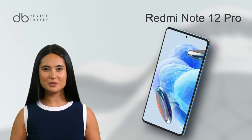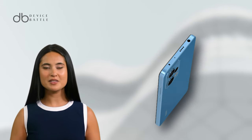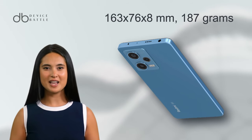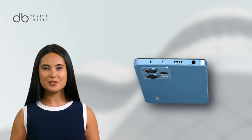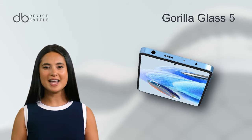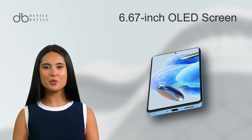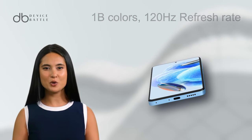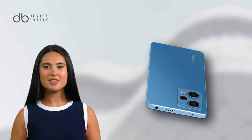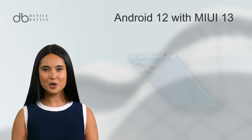Moving on to the Xiaomi Redmi Note 12 Pro 5G, released in November 2022. This phone measures 163 x 76 x 8mm and weighs 187 grams. Like its counterpart, it also sports Gorilla Glass 5 protection and IP53 rating. The display mirrors the Poco X5 Pro with a 6.67-inch OLED screen, 1B colors, 120Hz refresh rate, Dolby Vision, and HDR10+. It runs on Android 12 with MIUI 13.